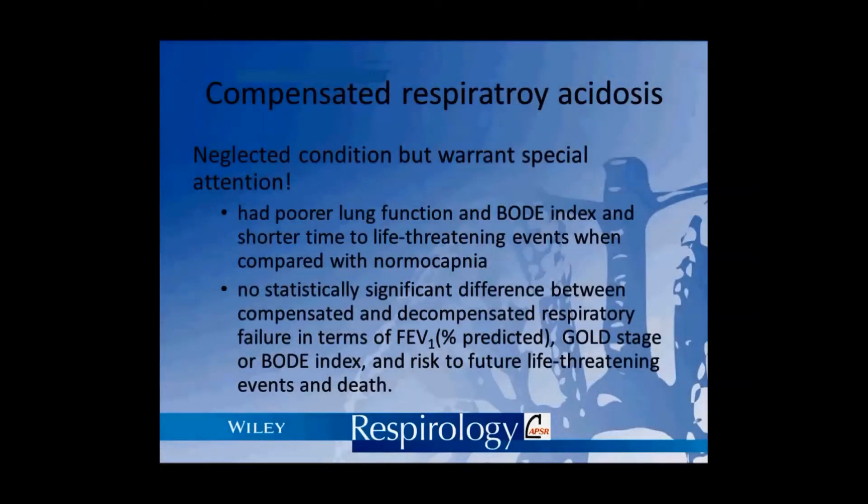We hope that this cohort may raise an alert that compensated respiratory acidosis in patients with COPD exacerbations is not just a common finding, but it also carries a higher risk for future life-threatening events. It warrants attention and optimisation of medical therapy.